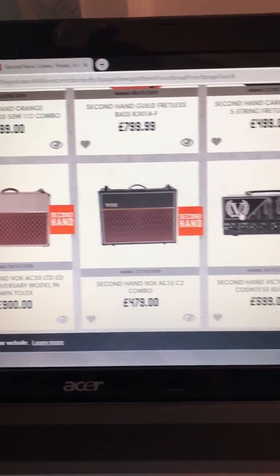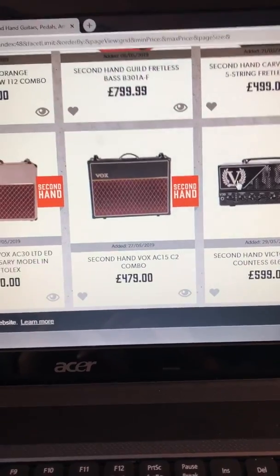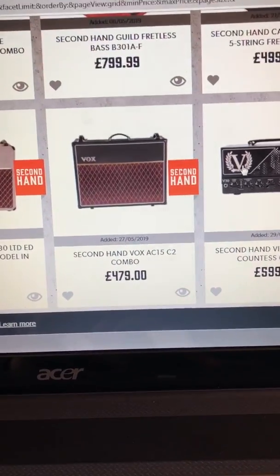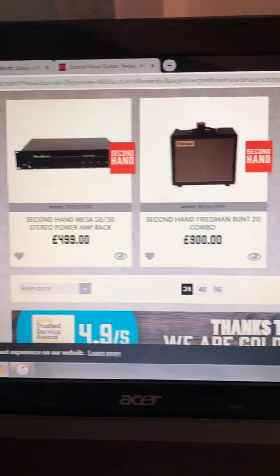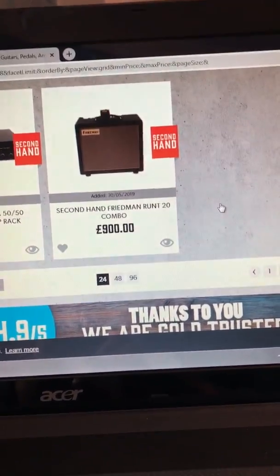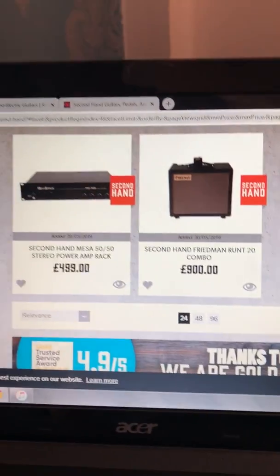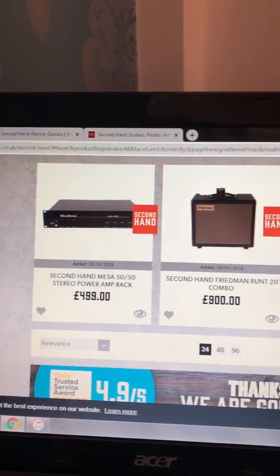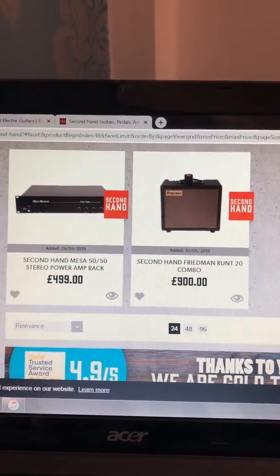Limited edition. And there's the AC15 — I've got an AC15, absolutely love it. One of my favourite amps. I love Vox amps. They haven't as much on the Andertons website. I think I might make this a regular feature — second-hand browsing. I'll have to let you know what you think. I'll have to do a bit better with the camera. Alright, see you later guys.